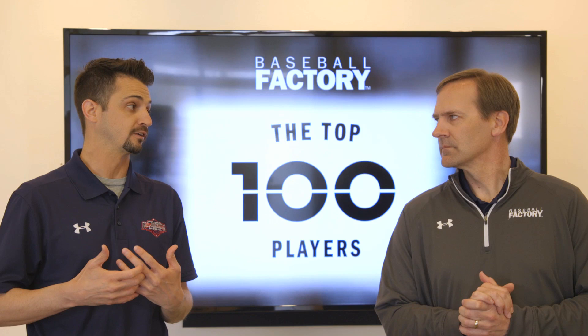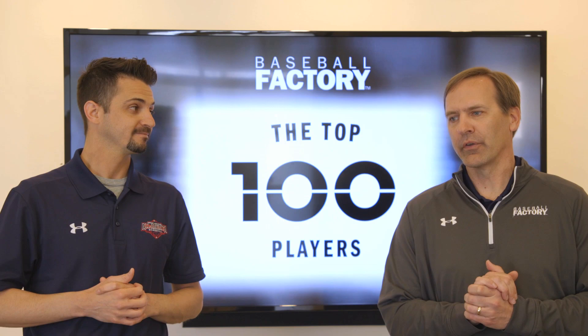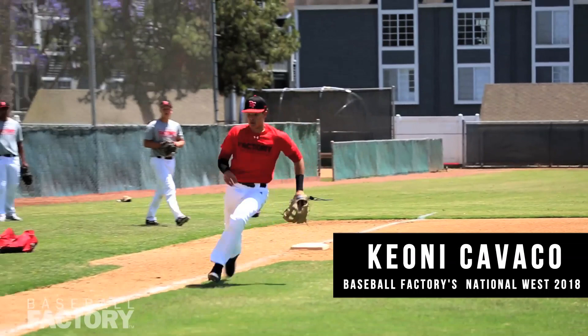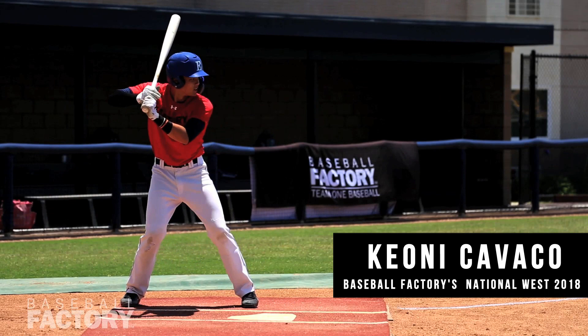Cavaco is moving up a lot of lists. He's made quite an impression early this spring. A Southern California kid with a pretty solid all-around tool set — athletic, can run pretty well, very good defender at third base with arm strength. Where he's starting to make his name is with the bat: lots of hard contact and pull power, and a lot of upside for this San Diego State commit.